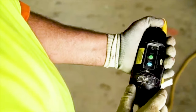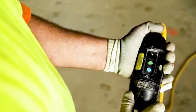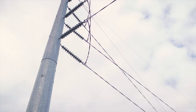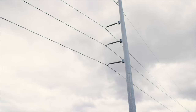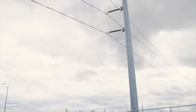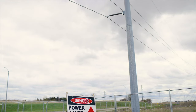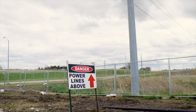High voltage electrical lines are extremely dangerous — always consider them energized. Conduct a pre-job survey to determine if overhead power lines are present. A minimum clearance distance of 20 feet must be maintained for lines that are 350 kilovolts or less. For overhead power lines greater than 350 kilovolts, a minimum clearance distance of 50 feet must be maintained. Clearly mark the minimum clearance distances with elevated warning lines and signs.